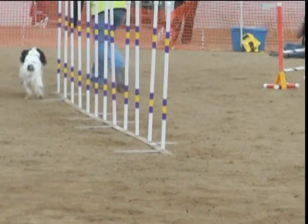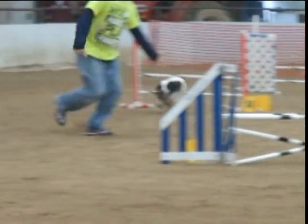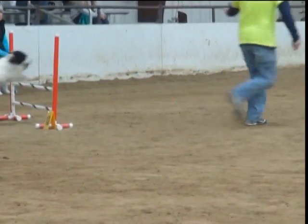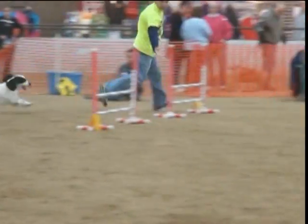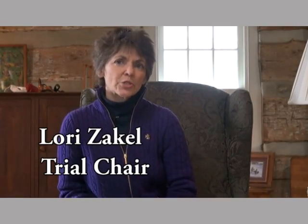This event was the Gem City Dog Obedience Club's AKC sanctioned agility trial. Gem typically does two or three of them a year, and this was our February event which we have annually. This is, I think, the second year that we've had it at the Champion Center at the Clark County Fairgrounds. My role this year was as trial chair.